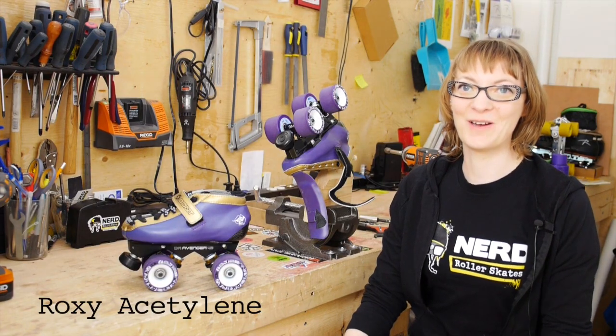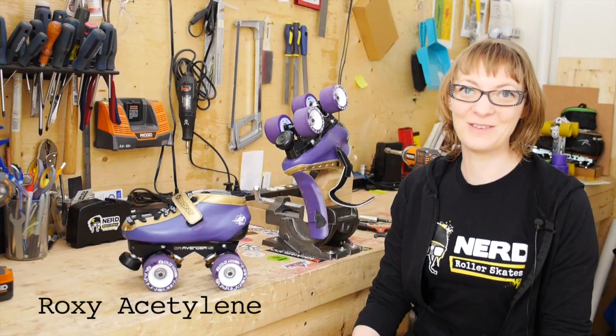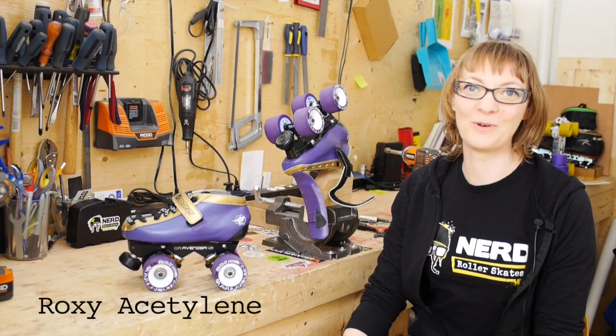My name is Roxy Acetylene. I'm the owner of Nerd Roller Skates in Calgary, Alberta, along with my partner Dev Null. We are roller derby players and roller skate enthusiasts and we are here for the people who roll.